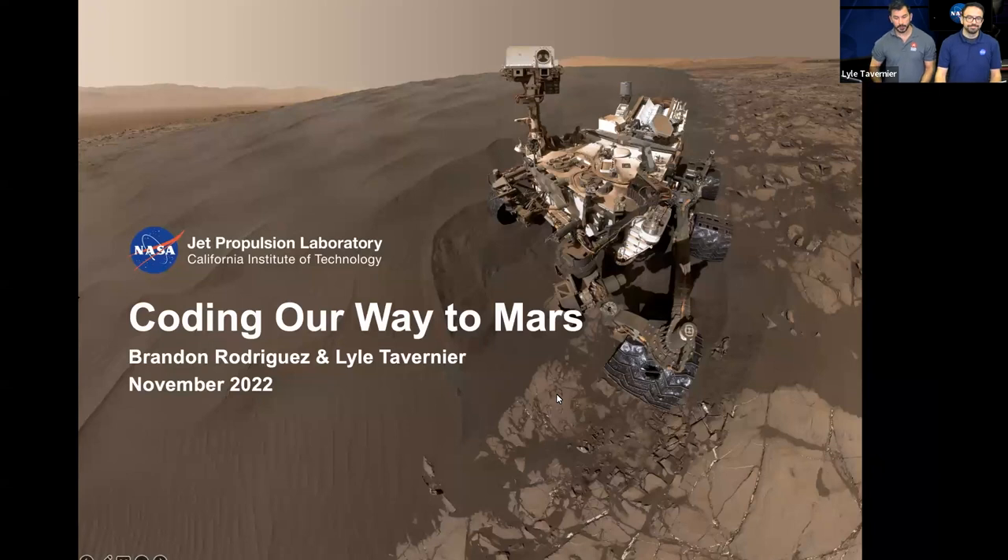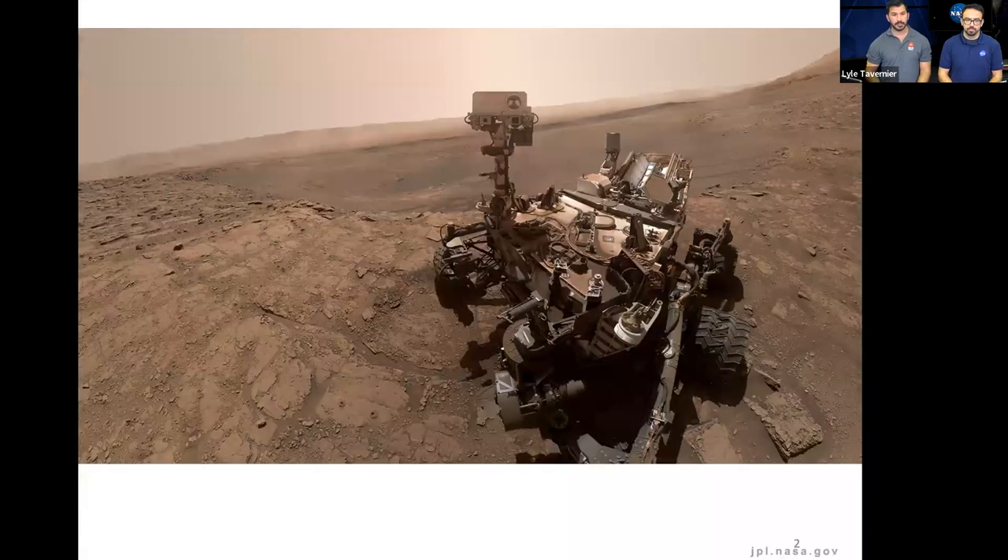We'll also take a lot of time for questions in case you guys want to learn more or there are things you're wondering about in your classrooms as we work together. So with that, we'll jump right in and I'm going to share a few slides to kind of set the stage for us. One of the things that we really like to start with when we think about coding and roving around on Mars is that historically we've been doing this for a long time.